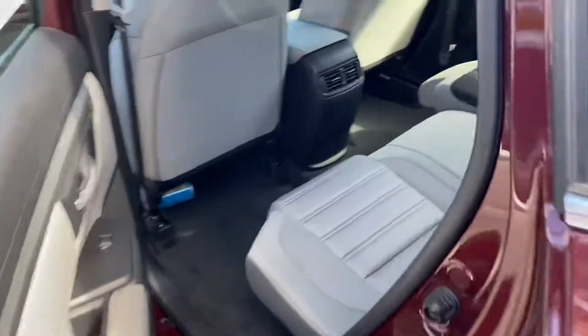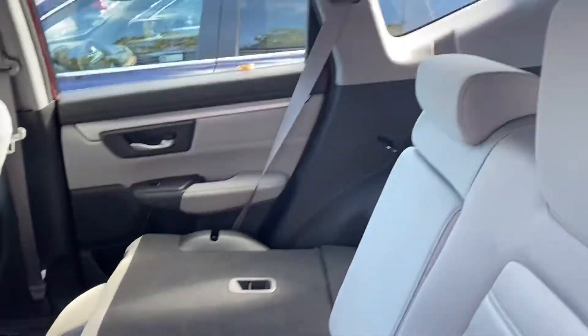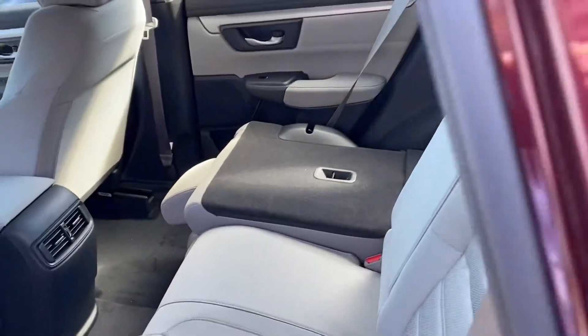Bring you over to the back seat here. Plenty of leg room as well as headroom for your guests, with a nice tan cloth interior.